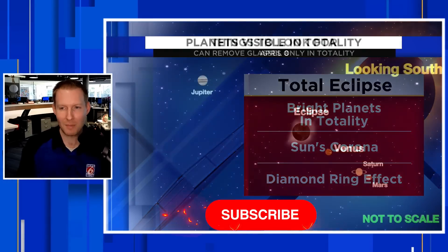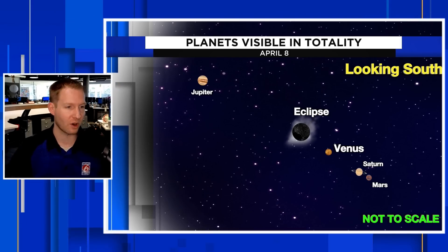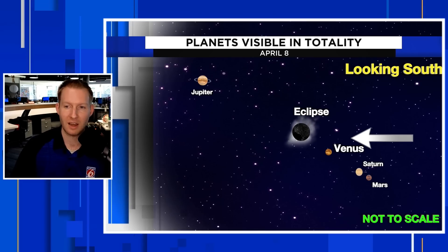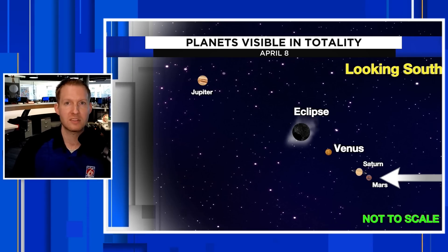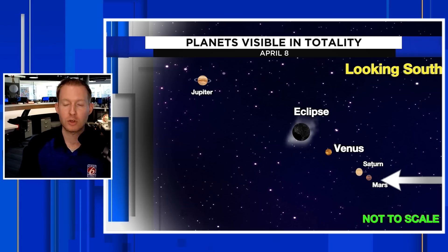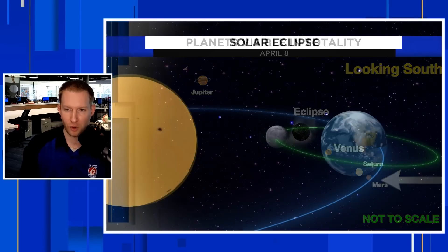That must-see thing in addition to the corona and diamond ring, in my opinion, is going to be the planets. This eclipse is going to be taking place in the southern sky — not to scale. Jupiter is going to be hanging out to the northwest of the actual eclipse where the moon is right over the sun. Venus is going to be in the southeast corner. Saturn, a little further to the southeast, might be a little harder to see as it's fainter. Mars might be harder still — you may have to wait until you're completely in totality — it'll be a little red dot just to the south and east, to the right of Saturn. Some of the brightest stars will also be out as the skies go almost completely dark.